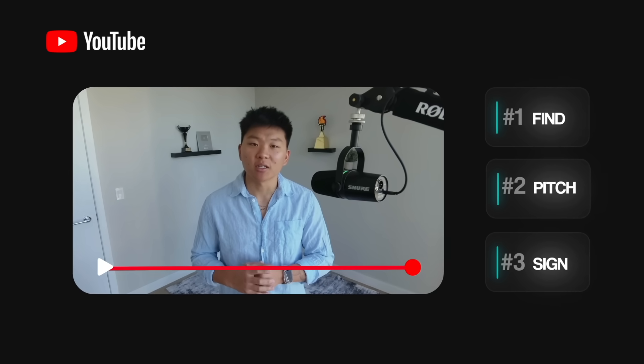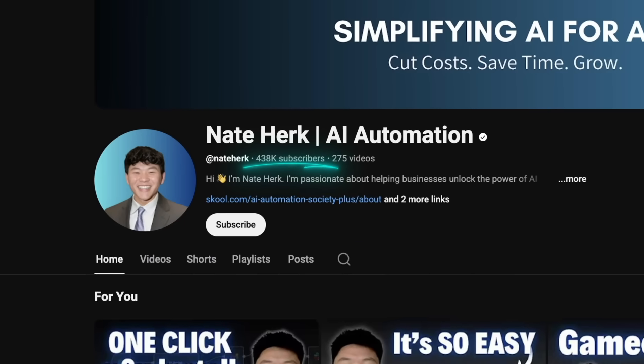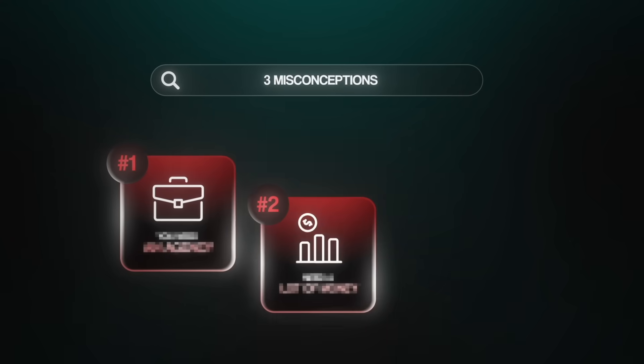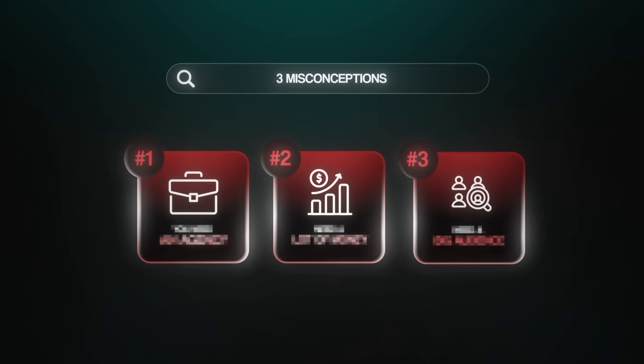In this video, I'll show you the exact step-by-step process to find, pitch, and sign your first AI automation client, even if you've never landed one before and without a big YouTube channel like mine. But before we dive in, there are a few misconceptions that I need you to stop believing, because these limiting beliefs are exactly what's holding you back while so many others are succeeding.